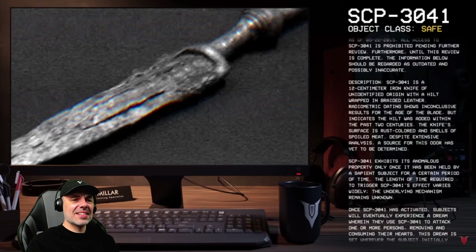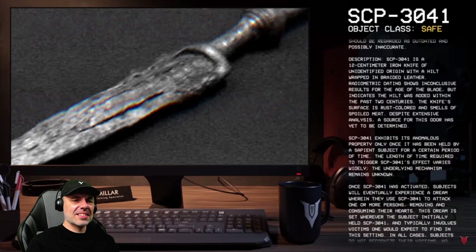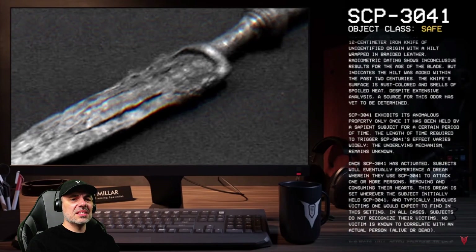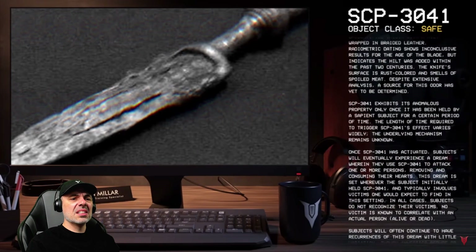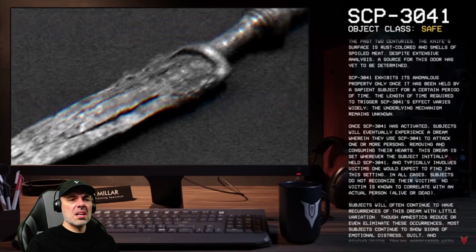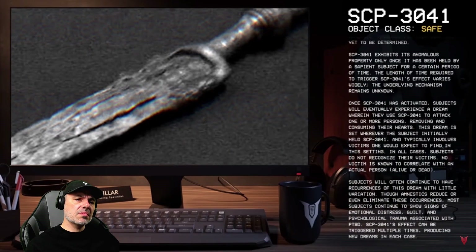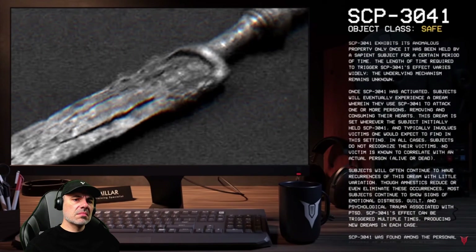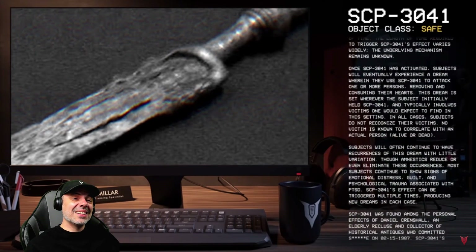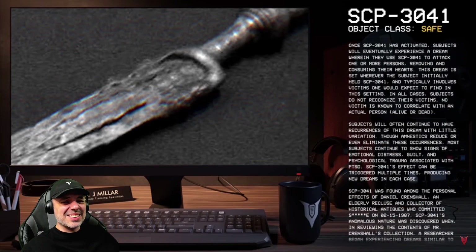SCP-3041 exhibits its anomalous property only once it has been held by a sapient subject for a certain period of time — the length of time required to trigger its effect varies widely. Once activated, subjects will eventually experience a dream wherein they use SCP-3041 to attack one or more persons, removing and consuming their hearts. This dream is set wherever the subject initially held it, and subjects do not recognize their victims. Most subjects continue to show signs of emotional distress, guilt, and psychological trauma associated with post-traumatic stress syndrome.